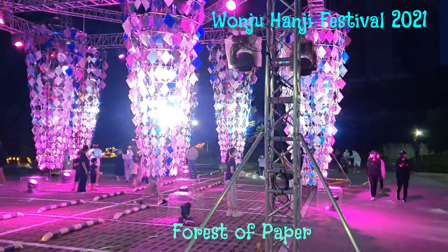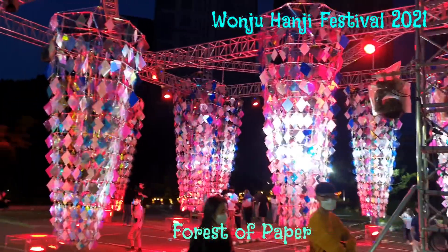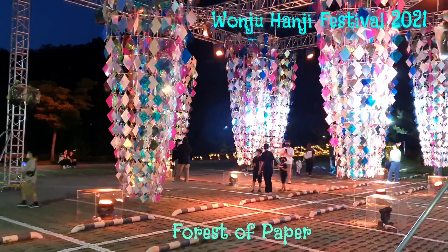These sculptors and lanterns are made with Hanji by the kindergarten students and members of the general public.